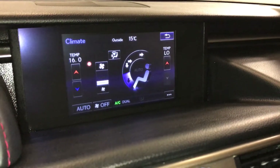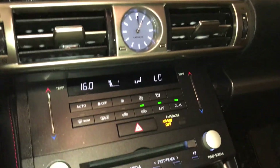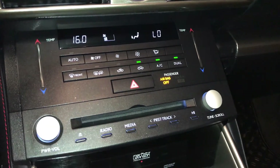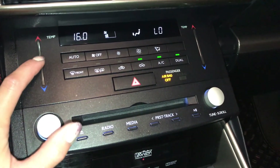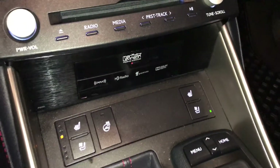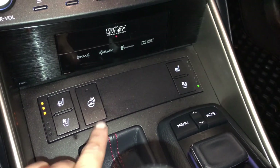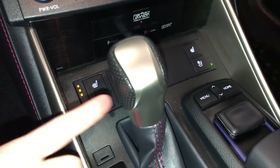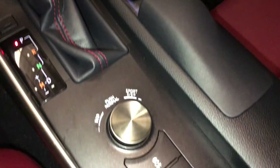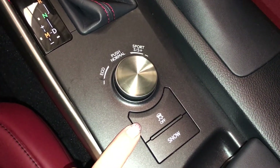You can control your climate from up here and down below. Analog clock, dual zone climate control, AC, front and mirror defrost, heated side mirrors, touch panel for the temperature. Heated and ventilated front seats with three settings, heated steering wheel, F-Sport leather shift knob. Drive modes: eco, normal, sport S, and S plus, as well as traction control and snow mode.